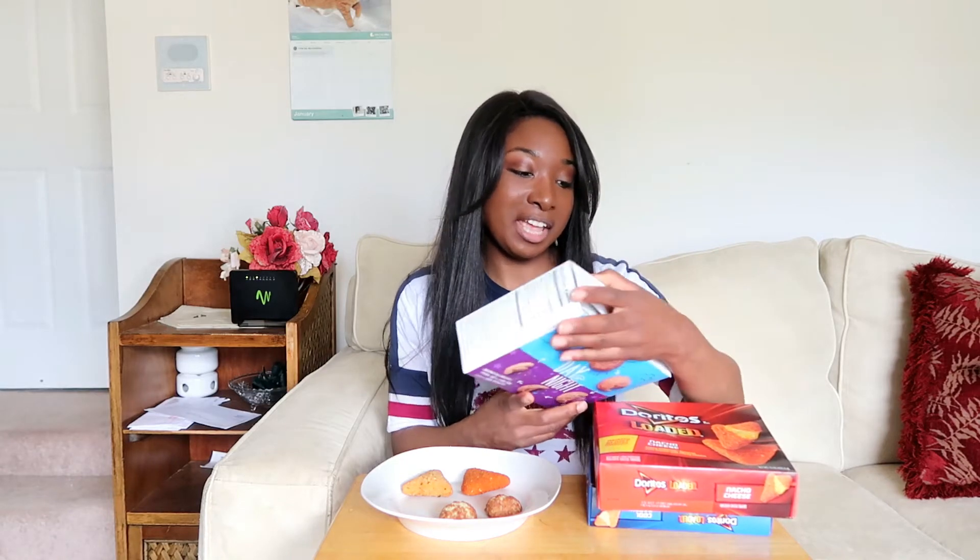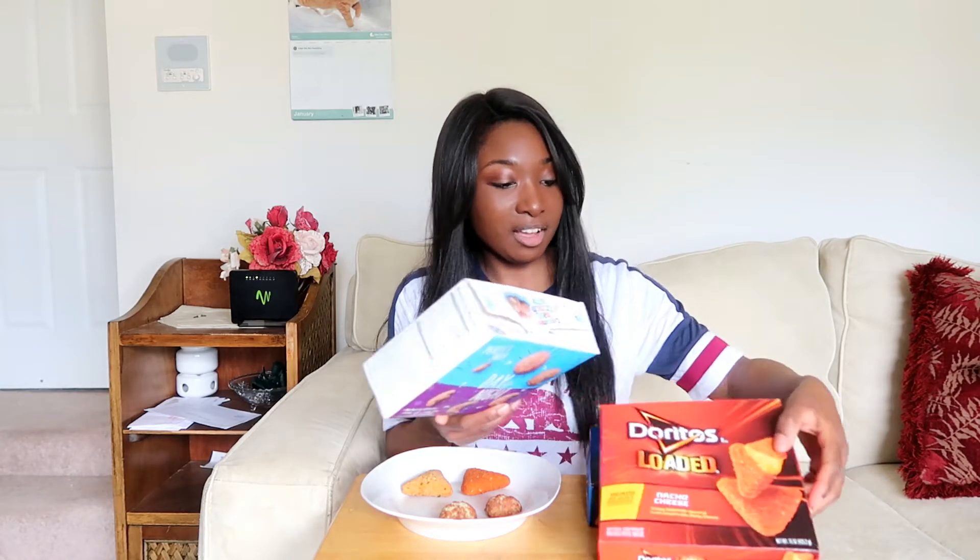Hey guys, welcome back to Sunny Side Up Food Review. Today I wanted to review a couple different snacks — different frozen snacks.